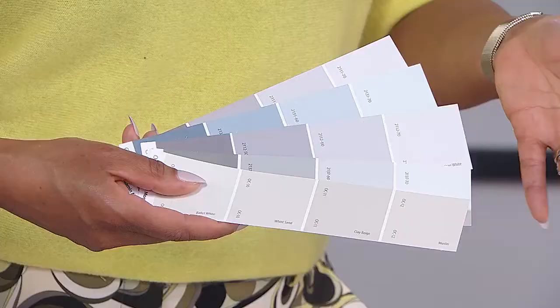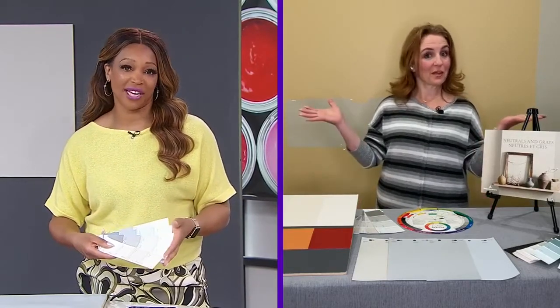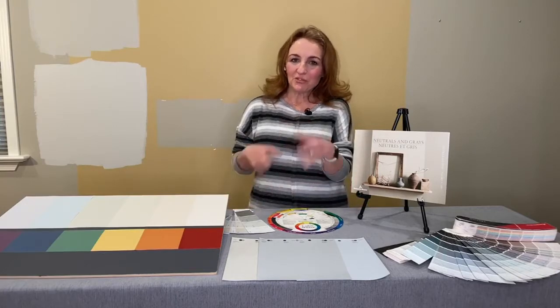So basically, neutral is not really neutral. Looking at a bunch of neutral paint chips, you can see it gets confusing - there are a lot of ways you can go, and that's why your gray sometimes ends up lavender. It is really confusing, but at the same time, it's all those beautiful colors that make neutrals so complex that makes them so appealing.